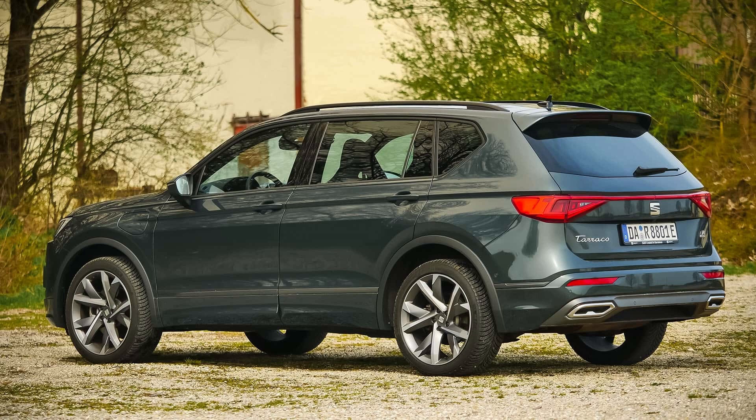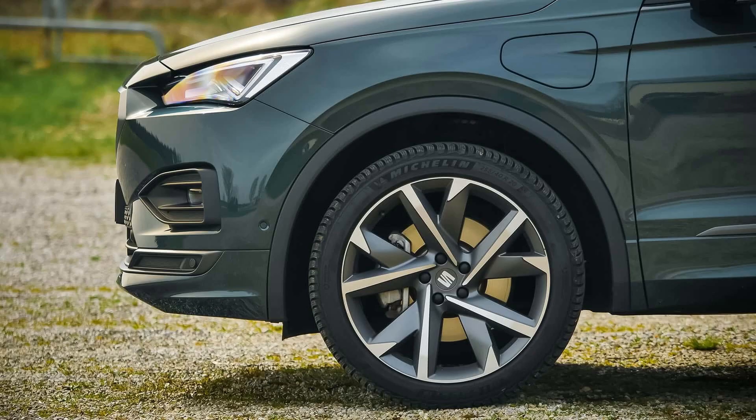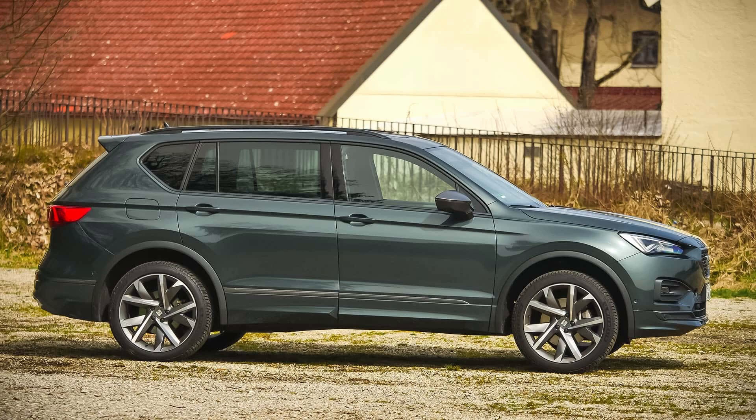We've got a secret recommendation for you: the Seat Tarraco. There is a connection to the original Skoda Kodiaq, because the Seat Tarraco was introduced on the market in 2018 and is based on the VW Tiguan Allspace long wheelbase (LWB) MQB platform.